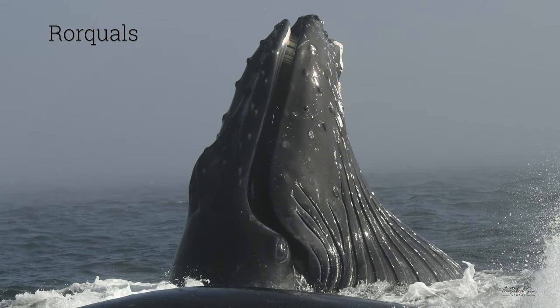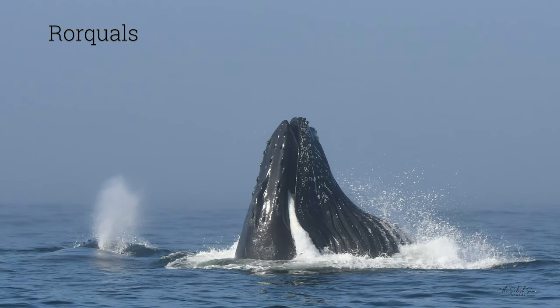One reason humpback whales made such a successful recovery after commercial whaling ended is that they eat a variety of different foods — they're not picky eaters. They feed on krill, which are tiny shrimp-like crustaceans, as well as many different types of bait fish like herring, sardines, anchovies, and candlefish. Humpbacks are rorquals, meaning their throat can expand to take very large gulps of water. They then close their mouth, slowly trickle out the water, and all the krill or fish get stuck between the baleen plates, which act like a sieve. They use their giant tongues to scrape everything out.